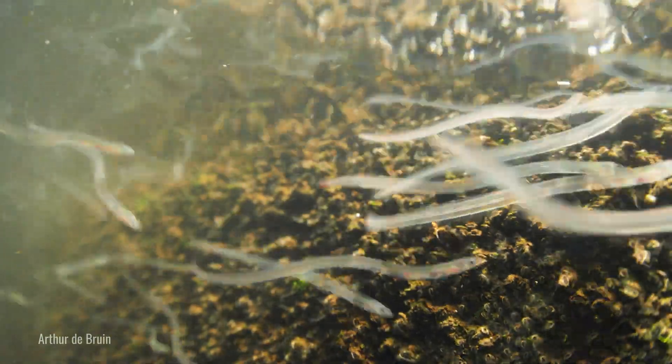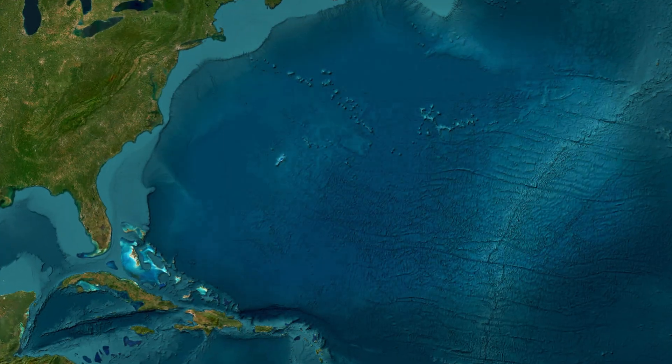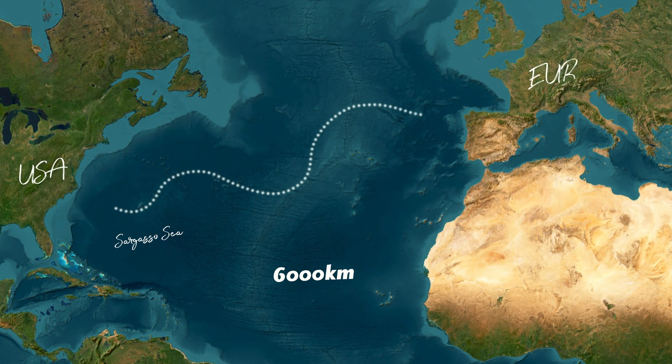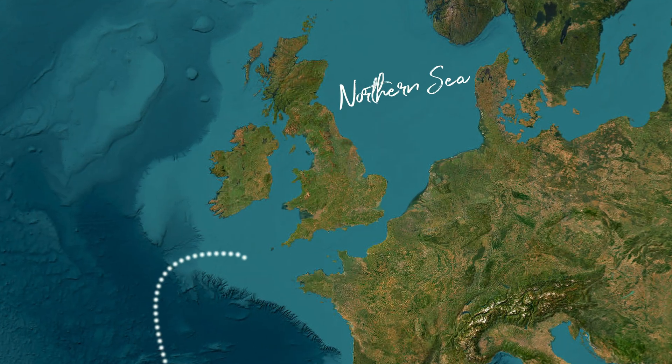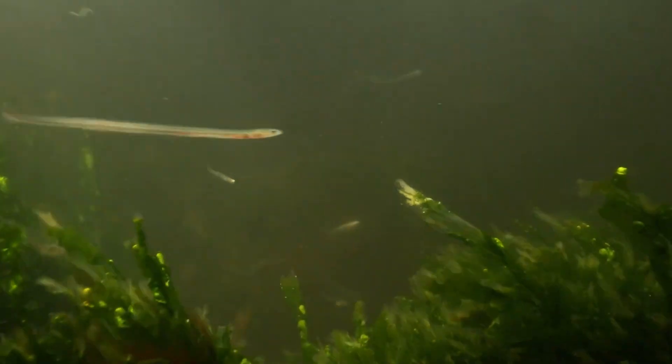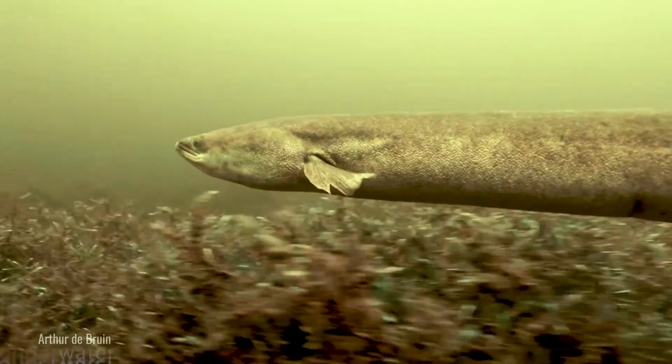European eels have an unbelievable life cycle, which was a mystery for thousands of years. They're born in the Sargasso Sea near North America and then travel up to 6,000 kilometers to Europe, where they enter freshwater, spend about 15 years, and then migrate all the way back to give birth.